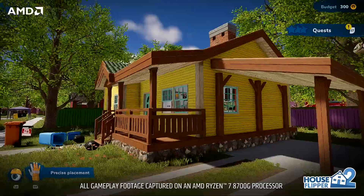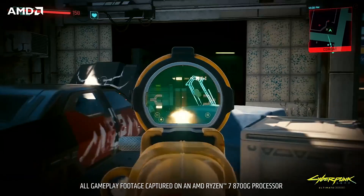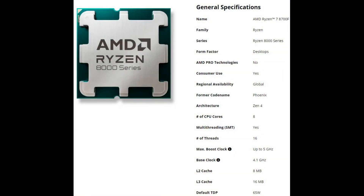For now, the retailer has only listed one processor, which is the 8-core Ryzen 7 8700F. The F designation means that the processor does not have integrated graphics enabled.